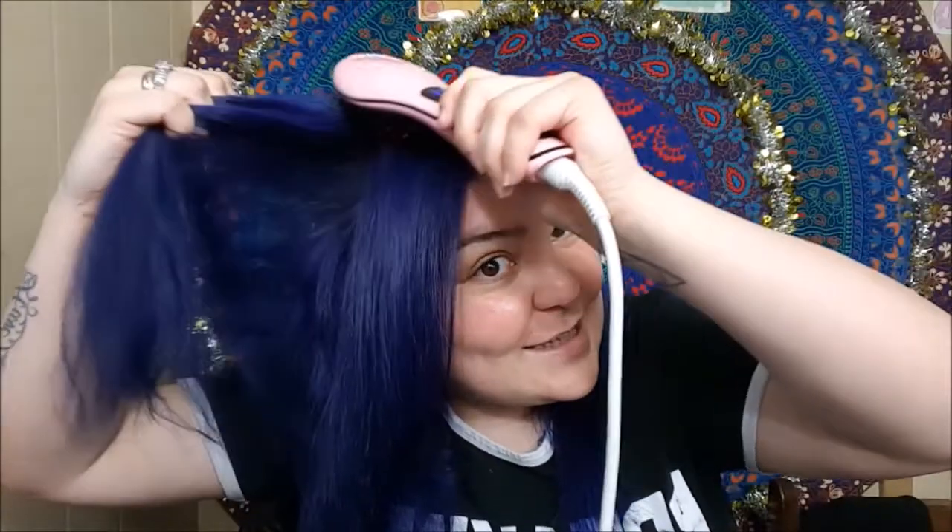I don't know guys, this might be my new thing. I am super, super impressed with this product. My Remington might just be put on the back burner for this girl. There are no words — you guys saw my hair being straightened in front of your very eyes with this brush.